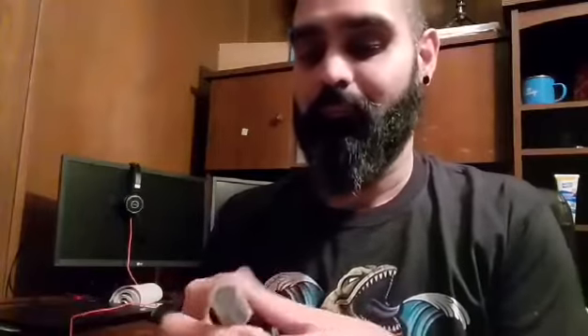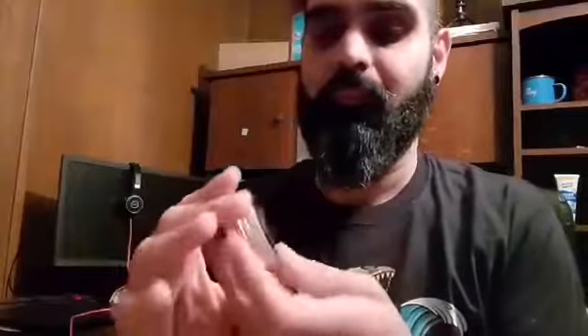So they also sent me a beard oil — that's the beard oil right there. And they also sent me a beard balm too. There you go, that's the beard balm.